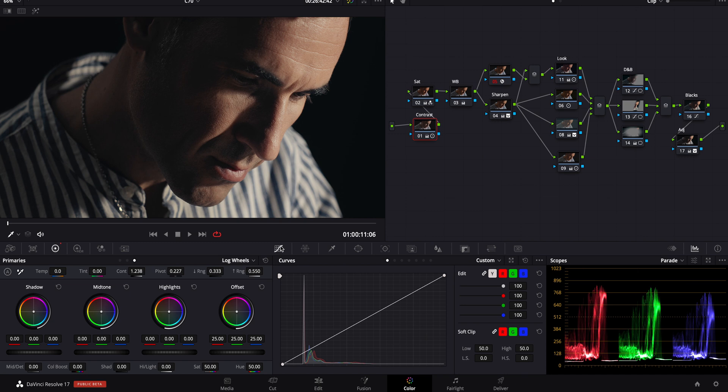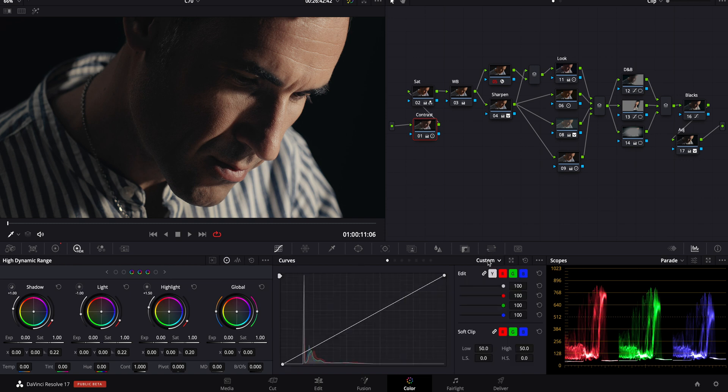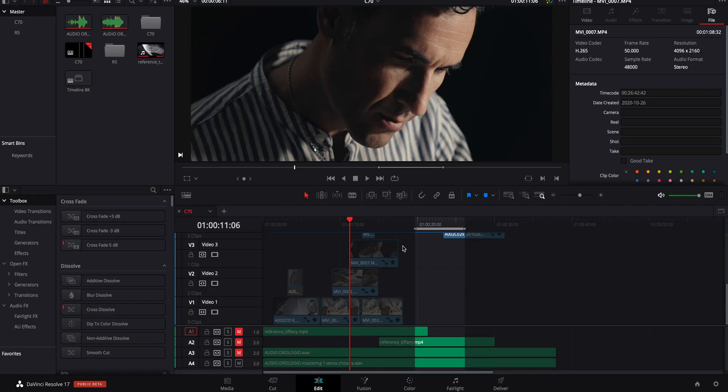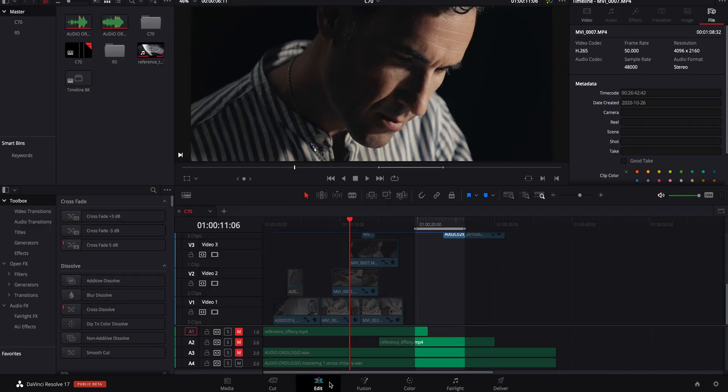I want to talk about some of the best features released so far — some of my favorites, such as the HDR panel, which is simply beautiful. I want to talk about the cut page, the Fairlight page which had a huge change, and mainly about the color page and all the different features we got from this version of DaVinci Resolve.